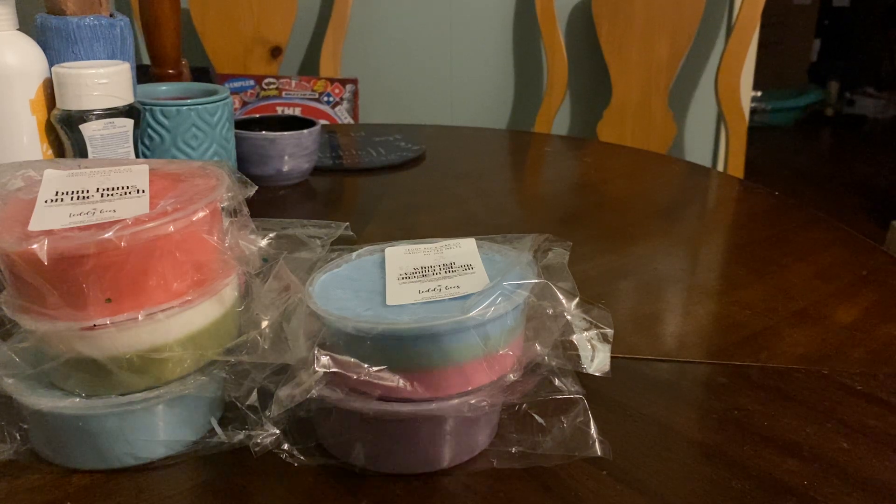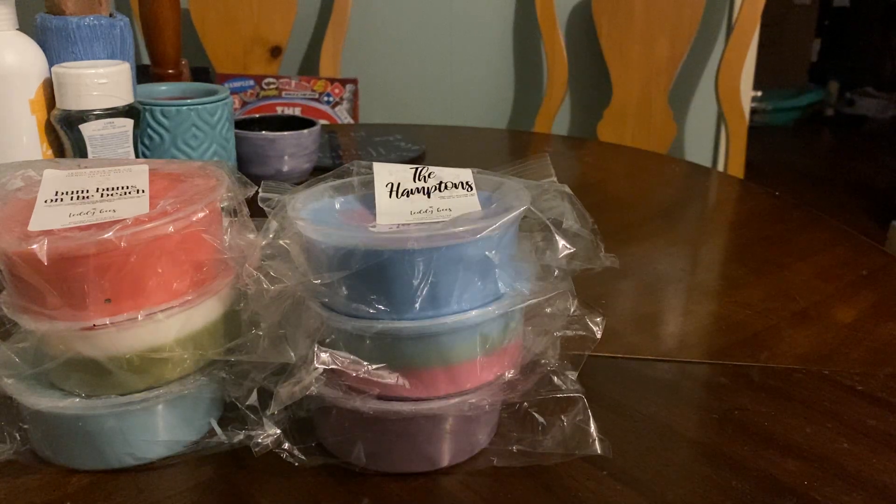I was iffy about these tubs, but I think they're going to store really nicely in my drawer because you can stack them up.